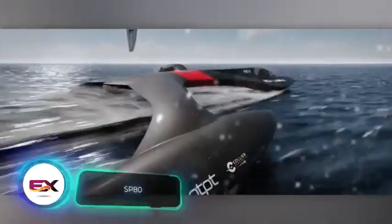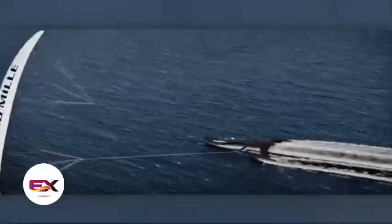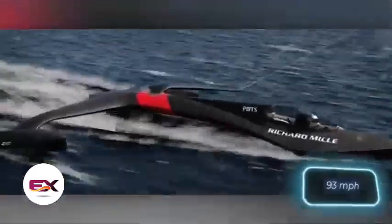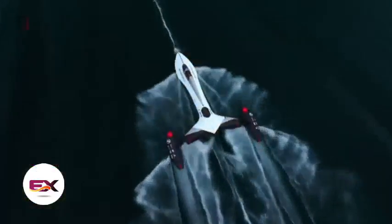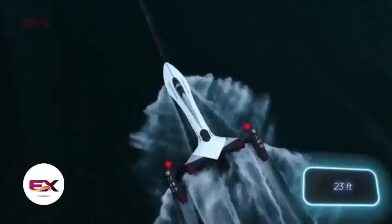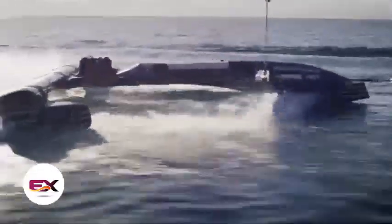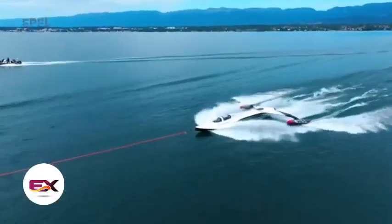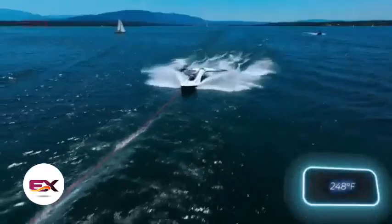This unique trimaran, that looks more like a spaceship, goes by the name of SP-80. Its creators aim to break the world speed record for sailboats. If all goes according to plan, the SP-80 will reach a speed of 150 km per hour in 2024. The design and construction of this 7-metre vehicle took several years and involved cutting-edge technologies. For instance, the hull was woven from carbon fibre on a special machine and then sterilised in an autoclave at 120 degrees Celsius.